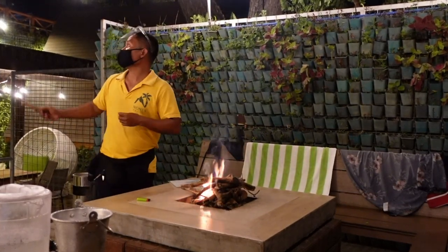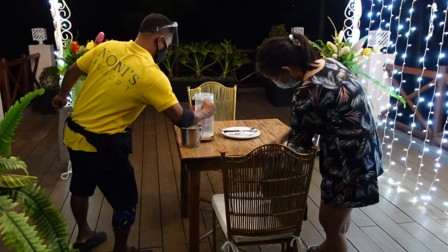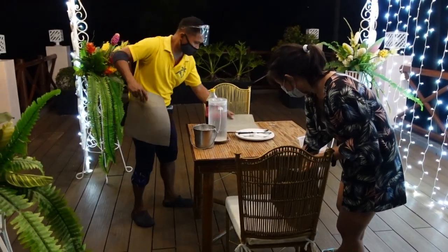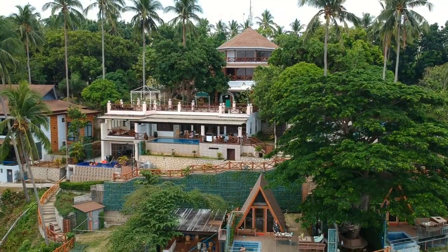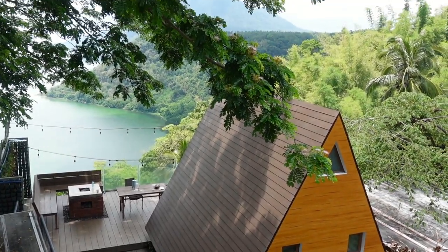They anticipate kung ano yung kailangan ng mga customer and they're always there to provide whatever we need. Kahit saan kami magpunta, pag may nakasalubong kaming staff, they're very friendly and nag-greet talaga sila. Sobrang ganda talaga guys yung customer service dito. Actually, it reminds us of yung mga high-end resorts sa Boracay and Bohol. So far, ito yung the best resort that we've been to in terms of customer service.